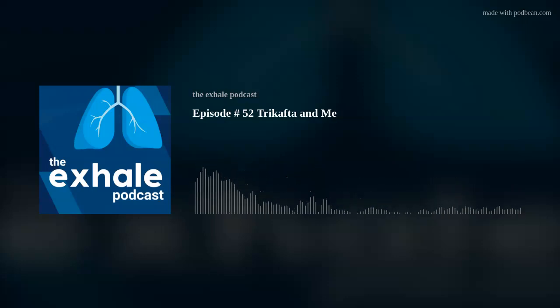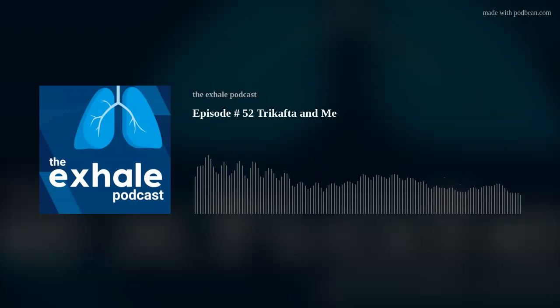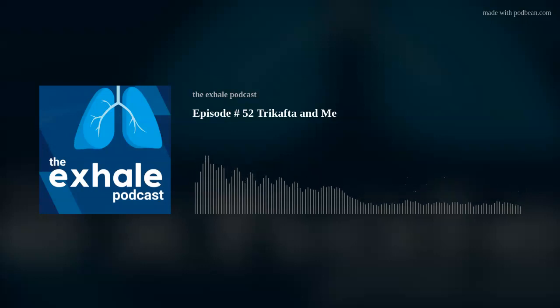Welcome to the EXHAL podcast, a candid conversation about current matters relating to respiratory diagnostic and lung health. Today's hosts are Mark Russell, Marketing Communications Manager, and Troy Pridgen, Executive Vice President of Sales and Operations for Vitalograph in North America, a global leader in respiratory diagnostics.